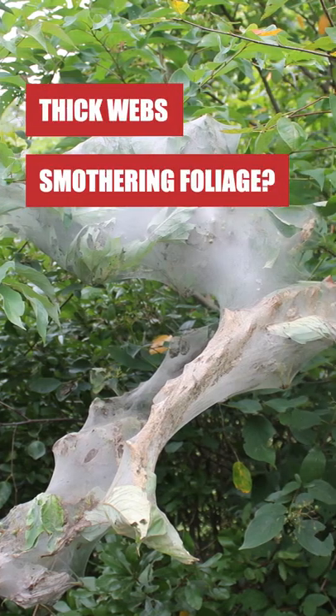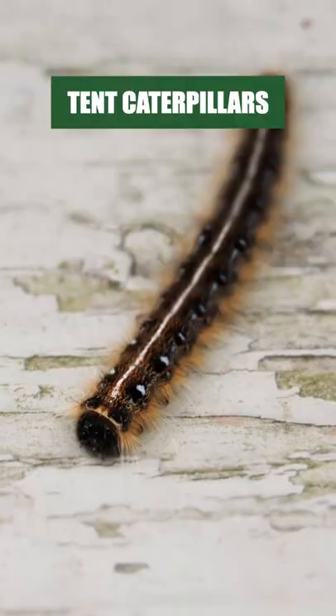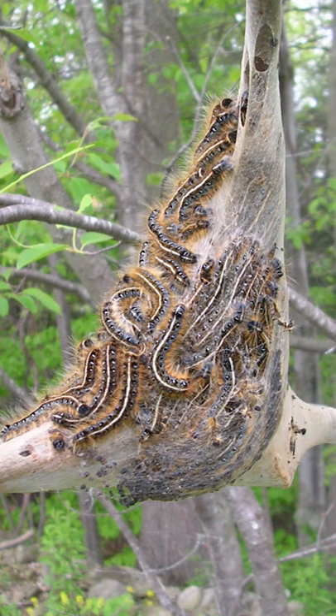If you're noticing foliage wrapped in large, unattractive web masses, then you could be dealing with tent caterpillars. You'll usually spot them in clusters hanging onto thick webbing found on trees near where branches fork.